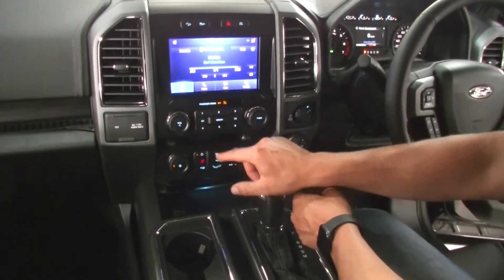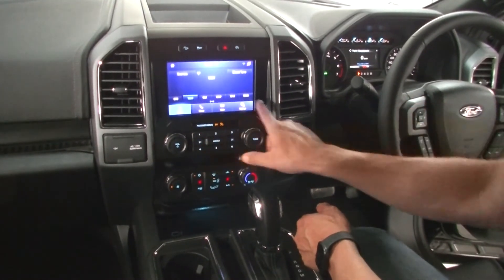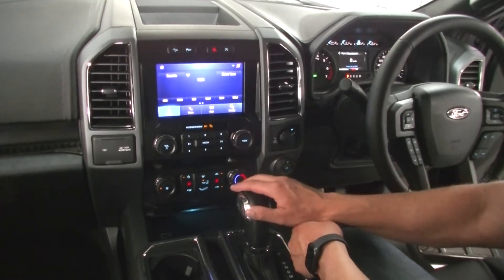This is also your radio settings here — so not only through channels one through six, but also through here under Media, you can tune your stereo there as well.